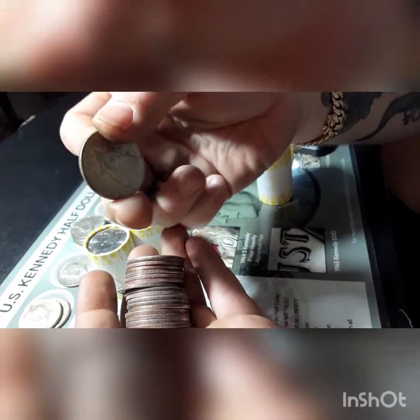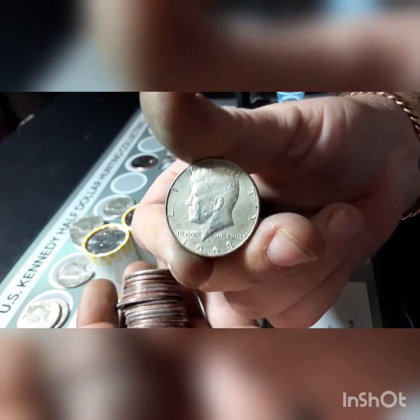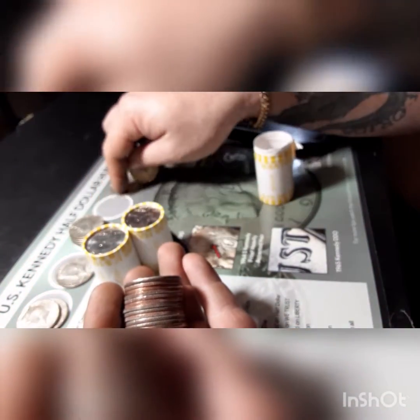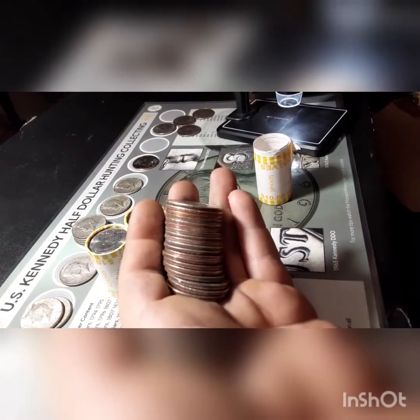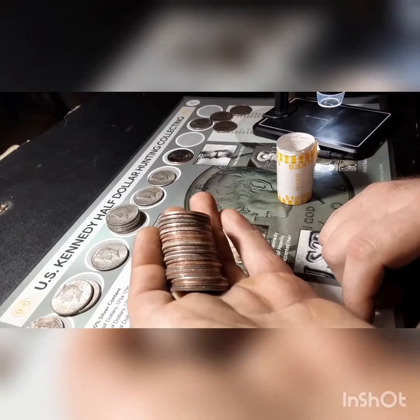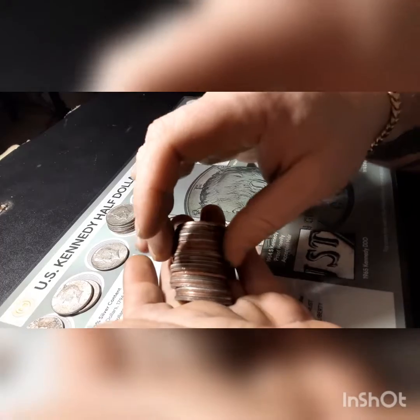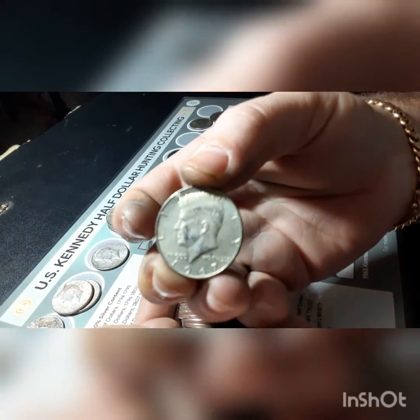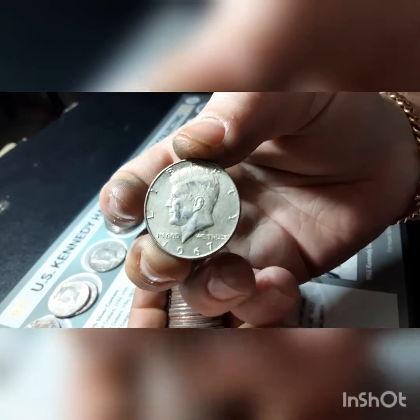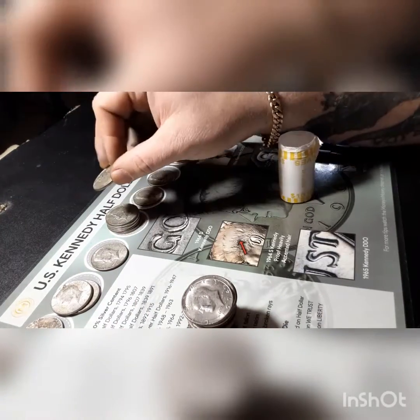Roll 47 — it's a 1968 Denver. Two rolls left, maybe we'll find one more. Roll number 50 is going to give us another silver. Roll number 50 gave us another 1967 Philadelphia. This has been a pretty good box. I'll come back with a wrap-up and show you everything that we got.